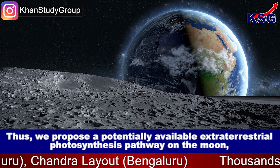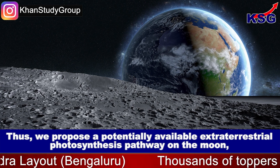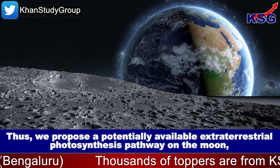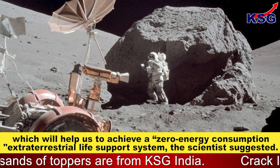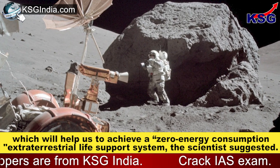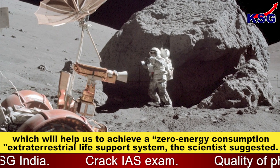The scientists proposed a potentially available extraterrestrial photosynthesis pathway on the Moon which will help achieve a zero energy consumption extraterrestrial life support system.